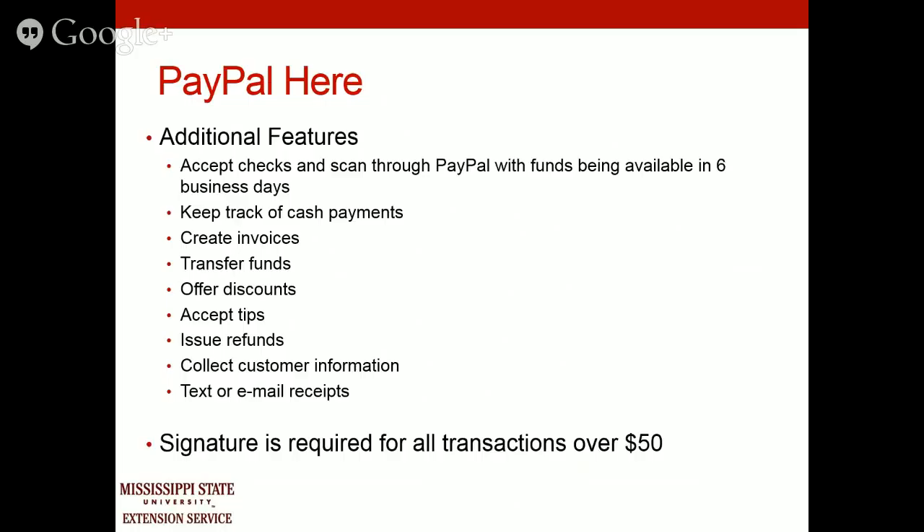PayPal Here has several additional features. You can accept checks by scanning them with your PayPal app, though funds will be available in six business days. You can track cash payments, use it as a register to keep up with daily sales, create and send invoices, transfer funds, offer discounts, set up your tax rate, accept tips, and text or email receipts. PayPal requires a signature if the amount is over $50, and you also have the option to require a signature on every transaction.